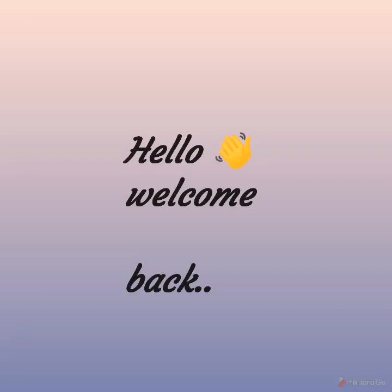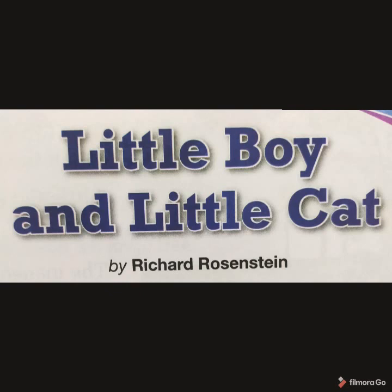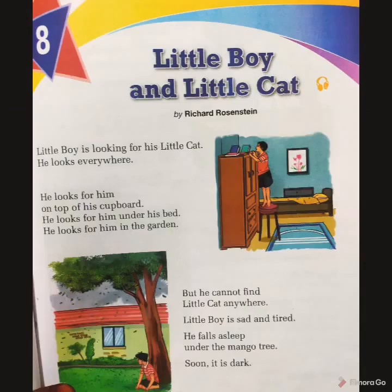Hello children, welcome back for the video classes. I'm Naz, and today I have got a very interesting lesson — Little Boy and Little Cat — for Grade 1, page number 51. This lesson is written by Richards Rosenstein. It has two characters: one is a little cat and the other is a little boy. Let me start with this lesson now.